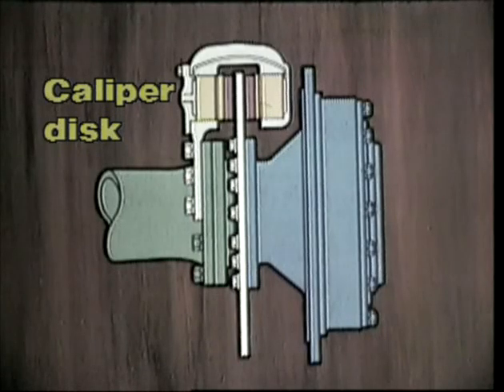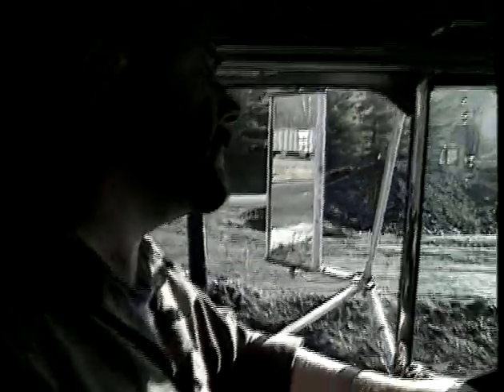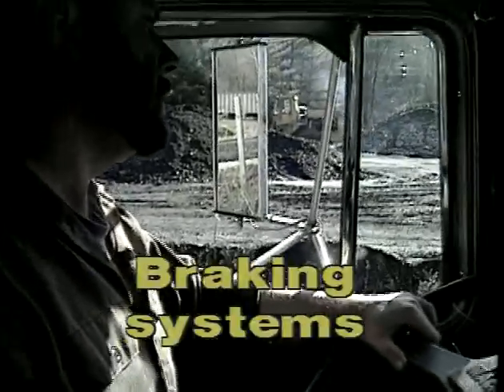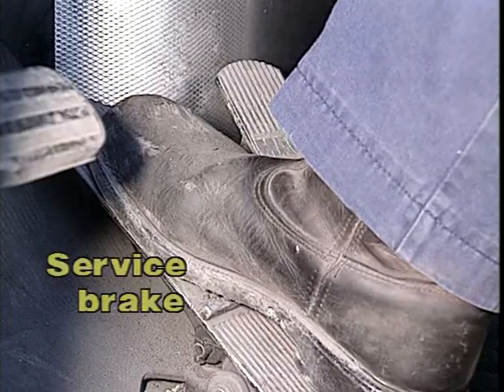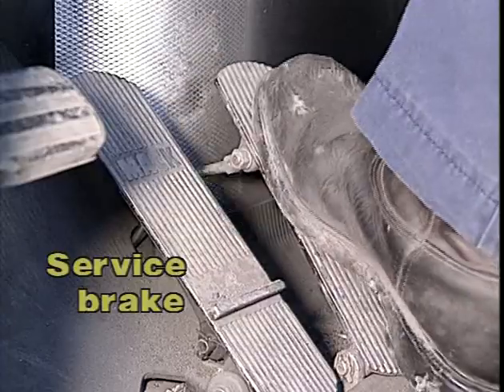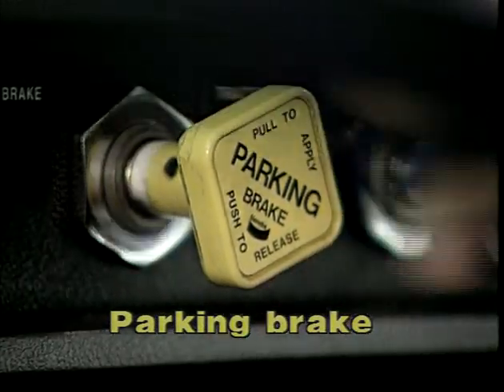The second type is caliper disc, usually air over hydraulic systems, where hydraulic pressure forces the brake pads against the rotating disc. Let's look at a typical highway truck brake system. The service brake, or foot brake, is the primary brake for stopping your truck. The parking brake is used when parked and also serves as an emergency brake, which releases air pressure to set the fail-safe spring brake.